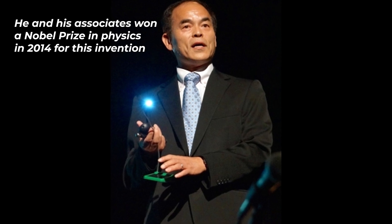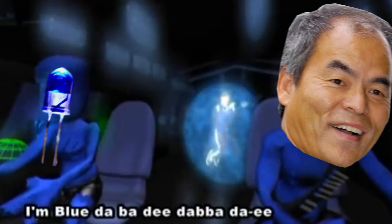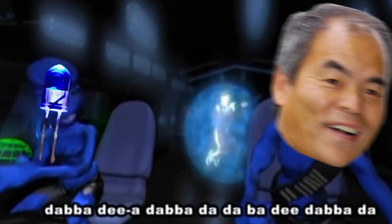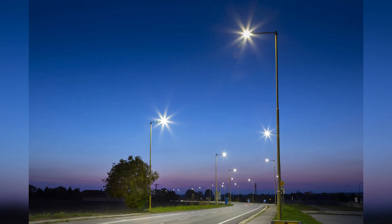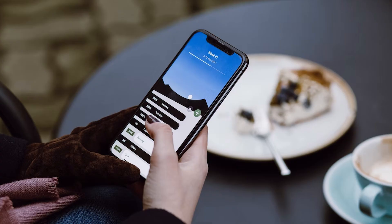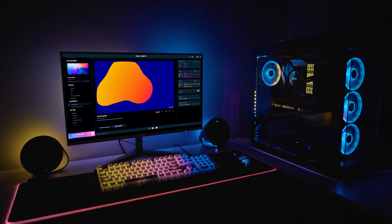Then in 1994, Shuji Nakamura made the first high-brightness blue LED. This really set things in motion because with the addition of blue light, the full spectrum of additive color was now represented in commercially available LEDs. Because they're the most efficient form of light, LEDs are used just about everywhere today — from street lights and refrigerators to TVs and phones, and of course, computers and peripherals.